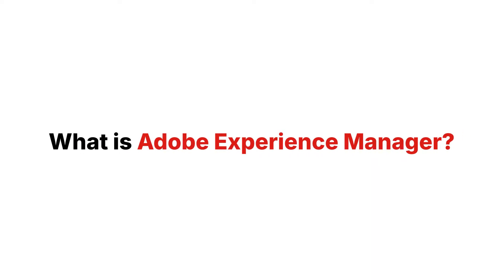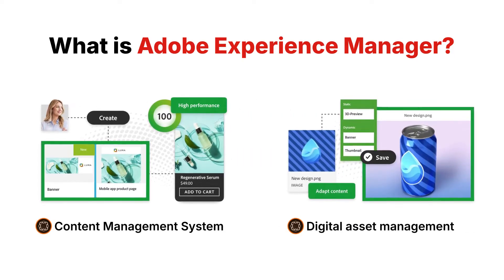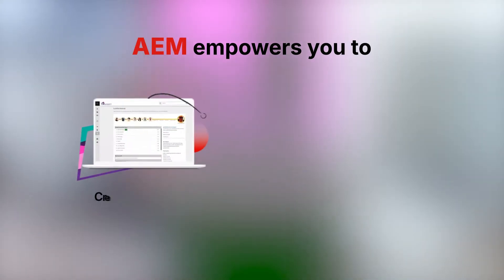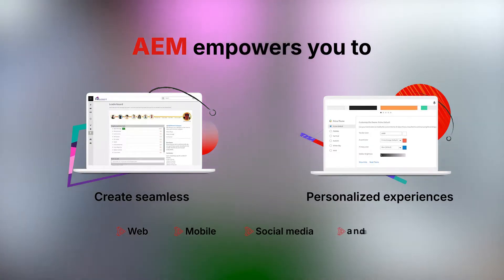What is Adobe Experience Manager? Adobe Experience Manager is more than just a content management system. It's a powerful combination of a CMS and a digital asset management platform. Whether you're building websites, mobile apps, or forms, AEM empowers you to create seamless, personalized experiences for your audience across every channel — web, mobile, social media, and beyond.